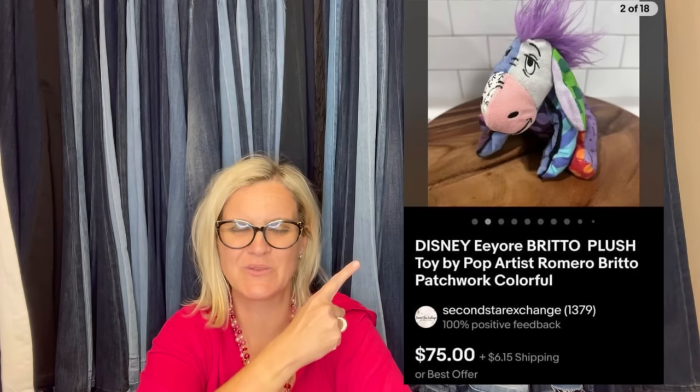Bought for $1.11 at Goodwill, sold for $75 in a few months. It's a Disney Eeyore Britto plush toy by pop artist Romero Britto — patchwork and colorful. Look how cute that is!